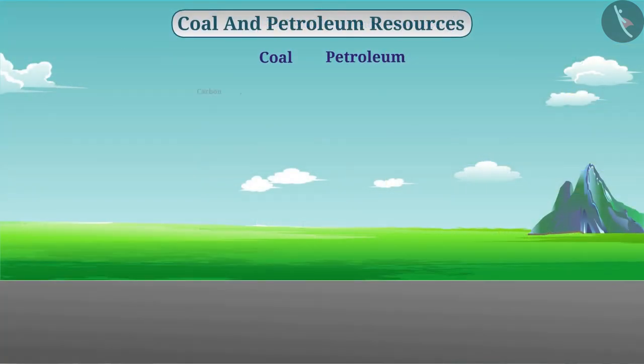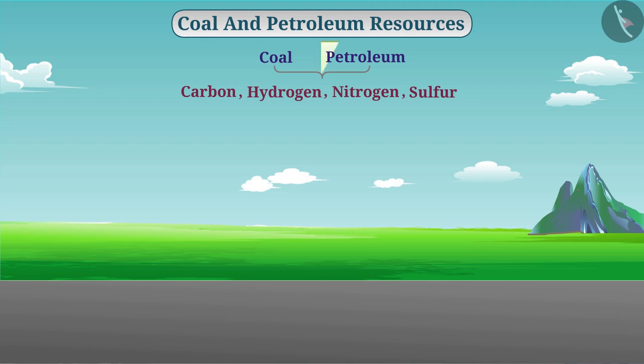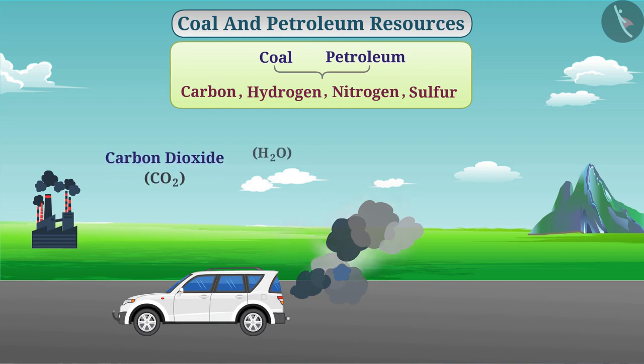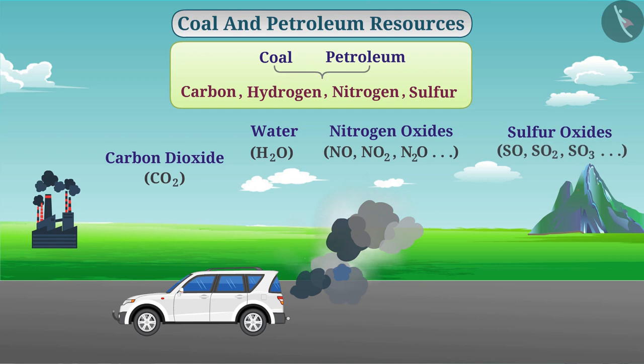In addition to carbon, coal and petroleum also contain hydrogen, nitrogen and sulfur. When these fuels are burned, along with energy, other substances such as carbon dioxide, water, nitrogen oxides, sulfur oxides, etc. are also produced.